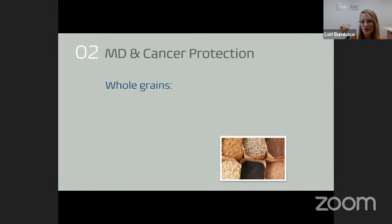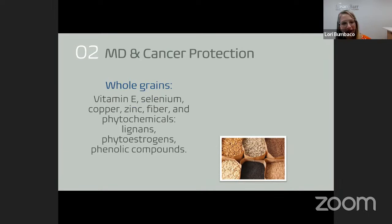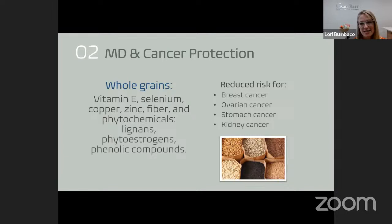Whole grains offer cancer protection because of compounds, vitamins, and fiber found in a variety of whole grains. Think of intact whole grains from oats to wild rice to barley to bulgur — all fantastic choices. Some found in the Mediterranean diet may be of special interest, like farro or millet. Research has shown reduced risk for breast, ovarian, stomach, and kidney cancer. Americans do not eat enough whole grains, fruit, or vegetables.